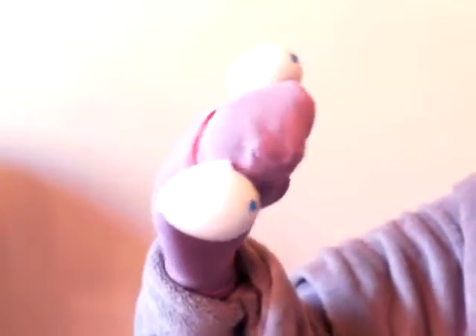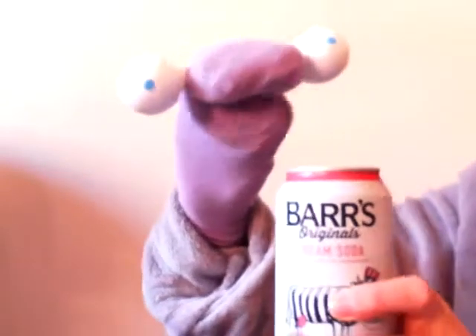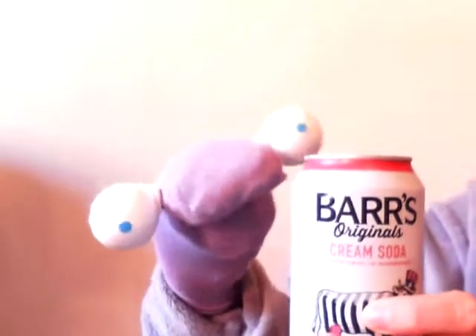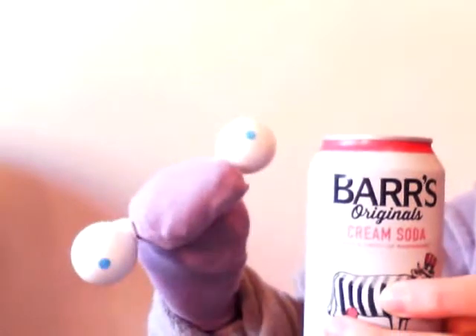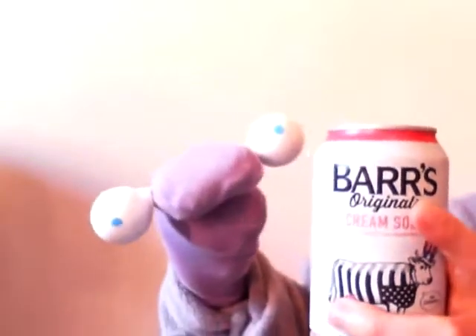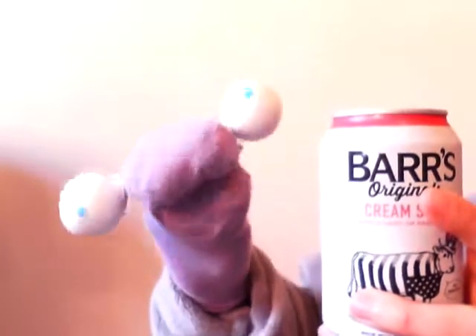It is the review for... Yes, Bars Originals Cream Soda with a Twist of Raspberry. And can I tell you, this is quite possibly the greatest soft drink beverage known to mankind.